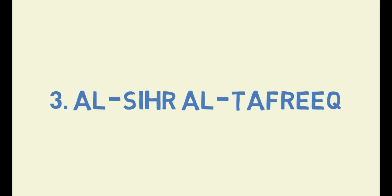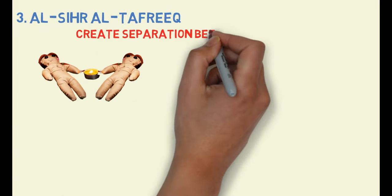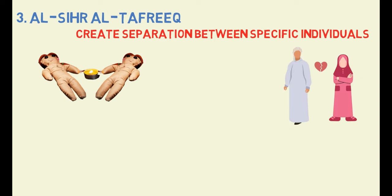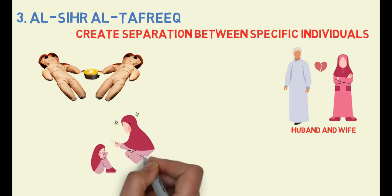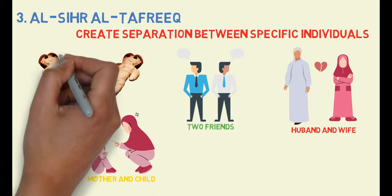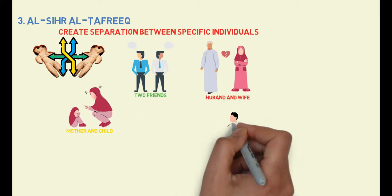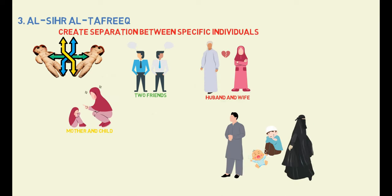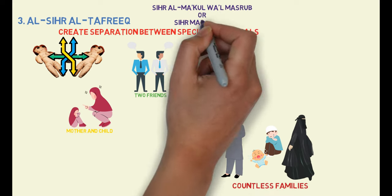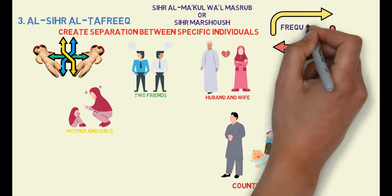Type 3: Sihra al-Tafriq. This particular type of black magic aims to create separation between specific individuals. Its purpose could be to drive apart a husband and wife, a mother and child, or even two friends. The spell is highly versatile, with many possible combinations, and has unfortunately caused irreparable damage to countless families. Al-Sihra al-Makool wal-Mashroob or Al-Sihra al-Marshouche are the most frequently used methods for this type of black magic.